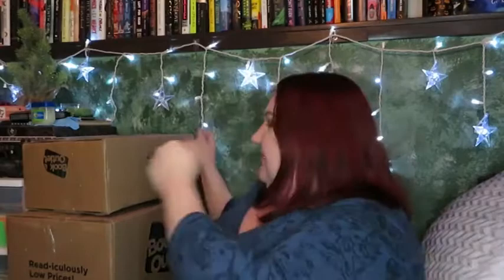Box two! Also, here's the real shame: Bookoutlet.com had their Boxing Day sale and I may or may not have bought 41 more books. Don't judge me.